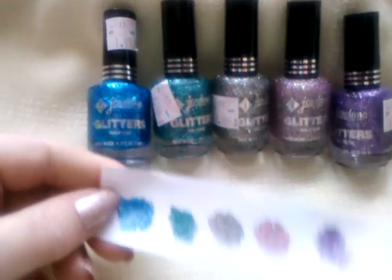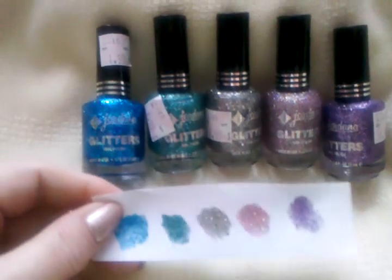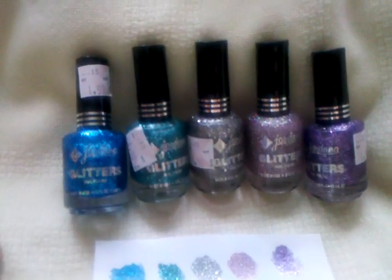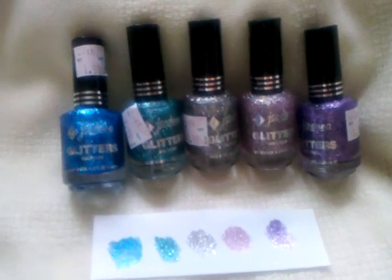I have them swatched right here. This is two coats of each. This collection has a total of 24 polishes. I got these at Kmart for $1.99. I'll be right back with part two. Thanks for watching.